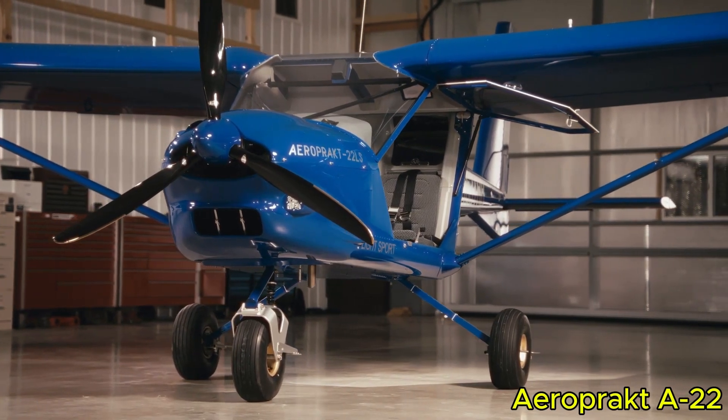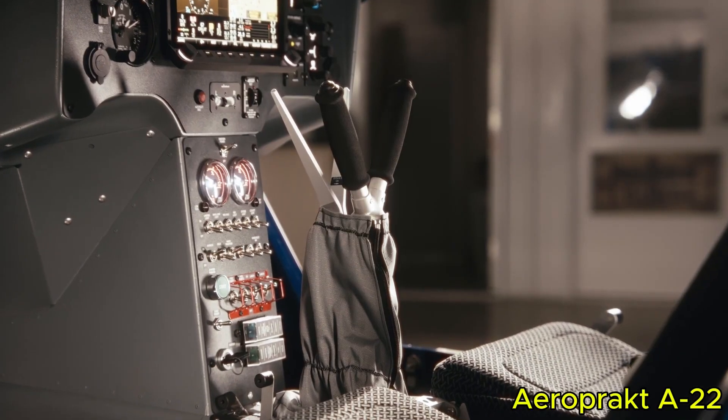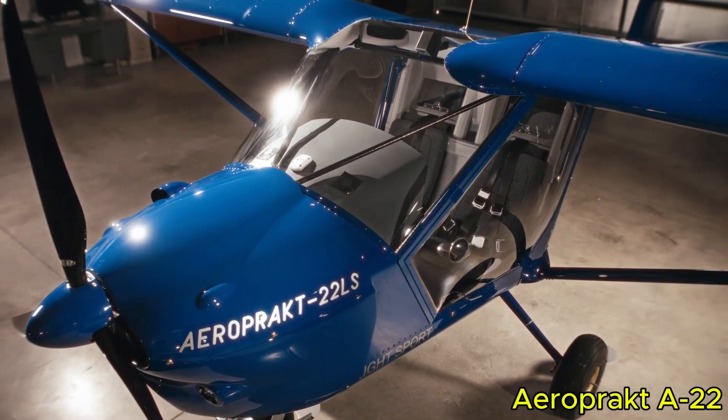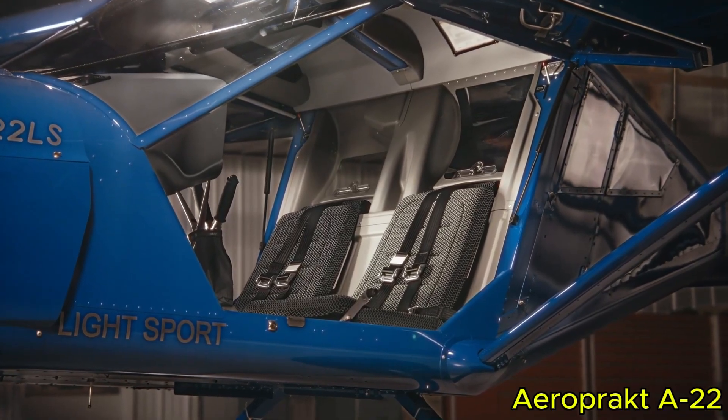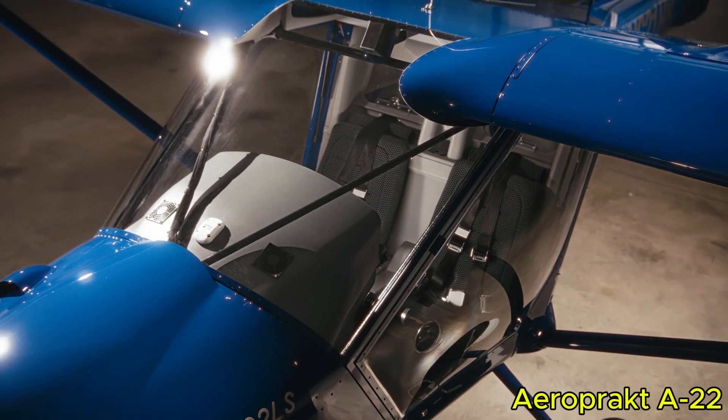The A22's real appeal lies in its forgiving nature and honest handling. It is capable off-strip, simple to fly, and highly responsive to pilot input. For anyone seeking a lightweight, practical STOL aircraft with panoramic views, the Aeropract A22 is a true standout.